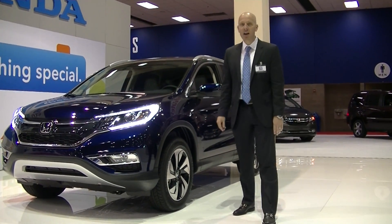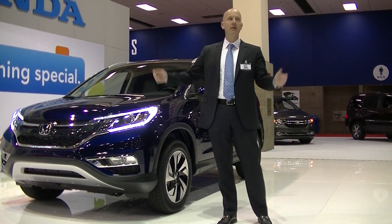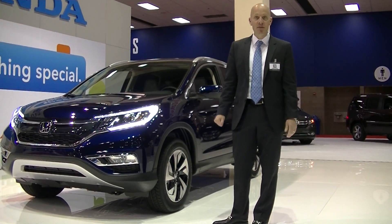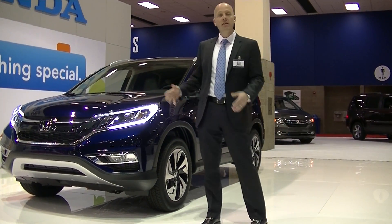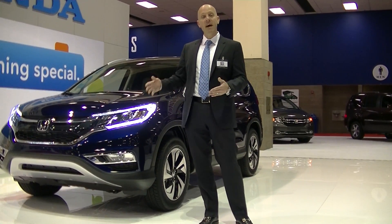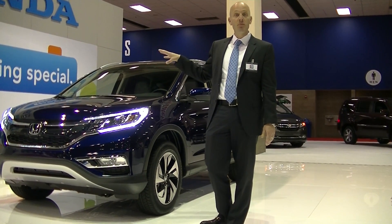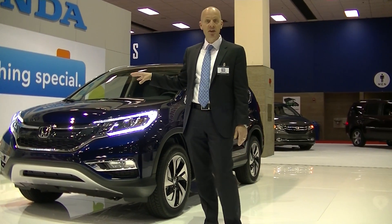Hey guys, it's Joe Tunney here at Honda of Seattle. I'm actually here live at the Seattle Auto Show taking a look at the all-new 2015 Honda CR-V, destined to be a big success for Honda. In fact, this car isn't even on the dealer's showroom floor yet, and it's already been announced today that it's Motor Trend's SUV of the Year.